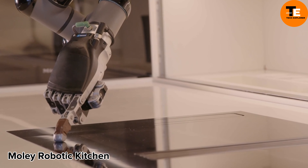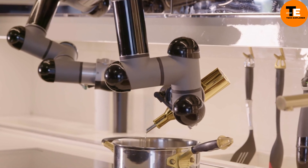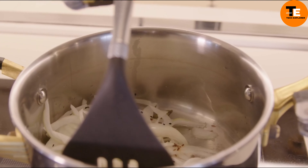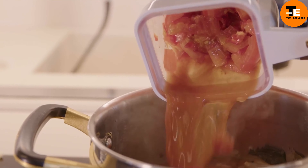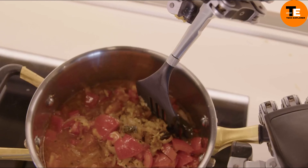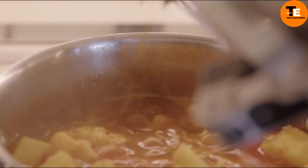The Moly Robotic Kitchen is a cutting-edge cooking system that's like having a chef right in your kitchen. It has robotic arms that can chop, stir, fry, and plate dishes all by themselves — super flexible and capable of mimicking a chef's movements perfectly. You can choose from pre-made recipes, and the kitchen comes with special containers for ingredients. Smart appliances like ovens and sinks work seamlessly with the robots, and you can control everything from your phone. There's even a UV disinfection system to keep everything clean.